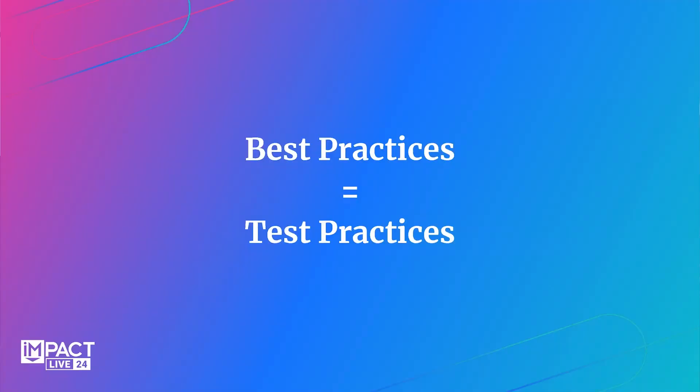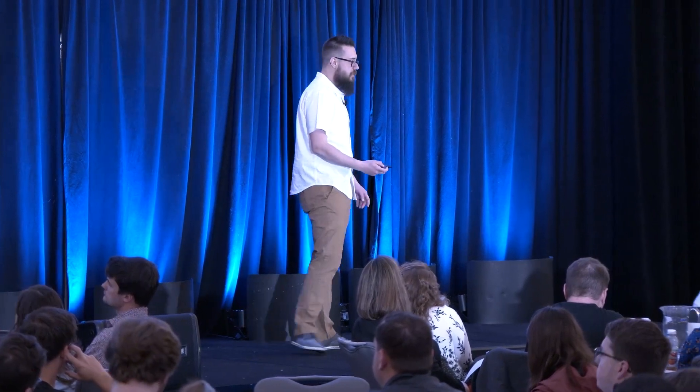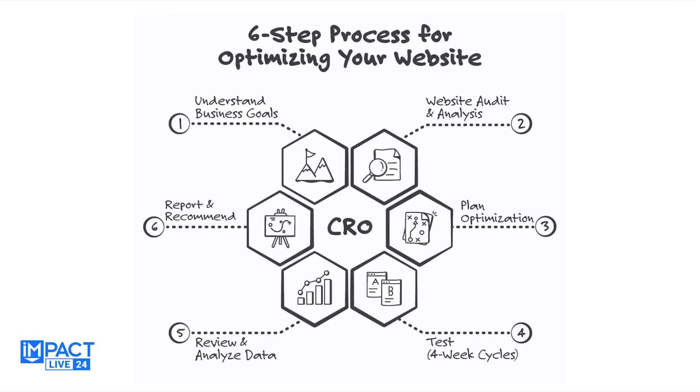Without tests, without the data, without seeing what's actually happening, we're just making guesses and assumptions. Adam Savage from MythBusters says it best: 'The only difference between screwing around and science is writing it down.' So write it down. We need to know where we're coming from to see where we need to get to. Here's the six-step conversion optimization process: set your goals, audit and benchmark your current state, plan what you're actually going to test, look at your test cycles — typically four weeks is a good cycle — then review and analyze the data.